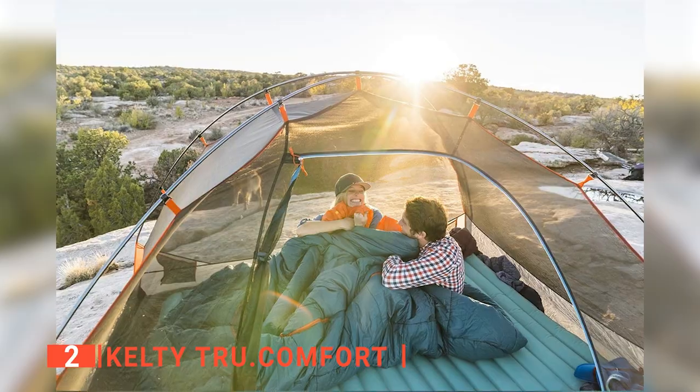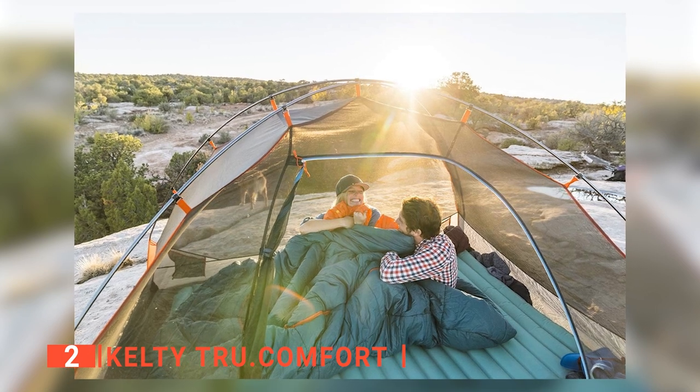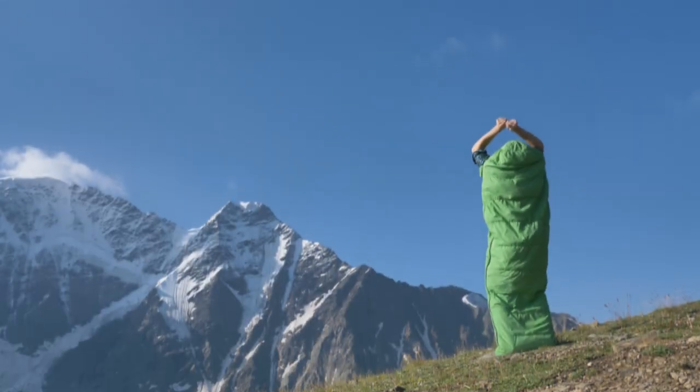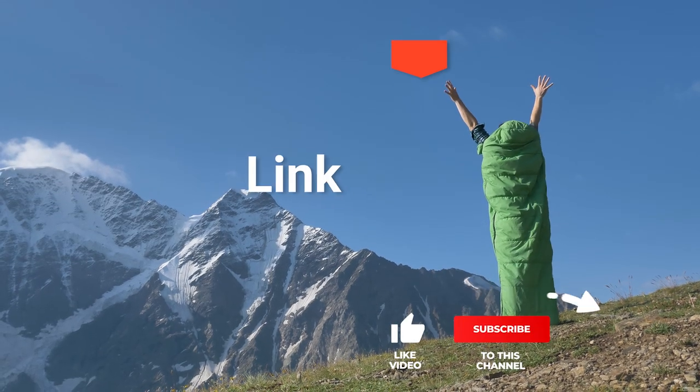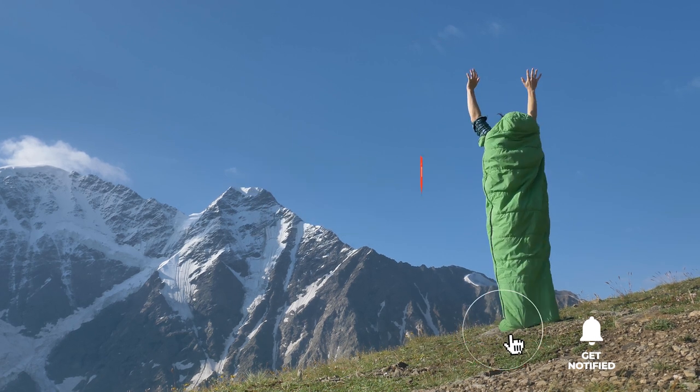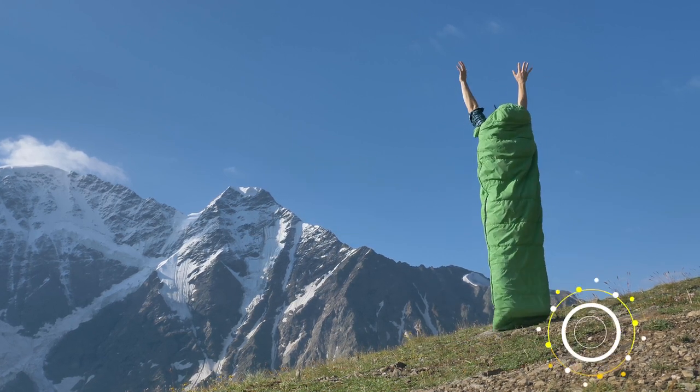The Kelty True Comfort is a brilliant sleeping bag that makes camping even more enjoyable thanks to its warmth and roominess. Before we reveal number one, be sure to check out the description below for the newest deals on each of these items. And be sure to subscribe if you want to stay up to date on the best products on the market.